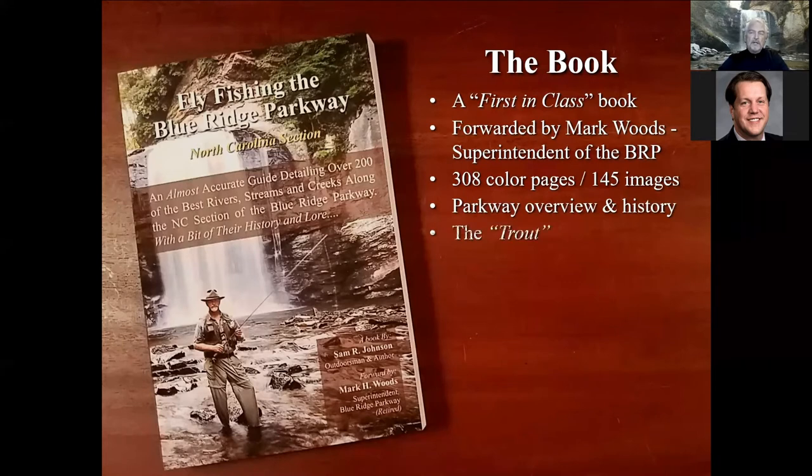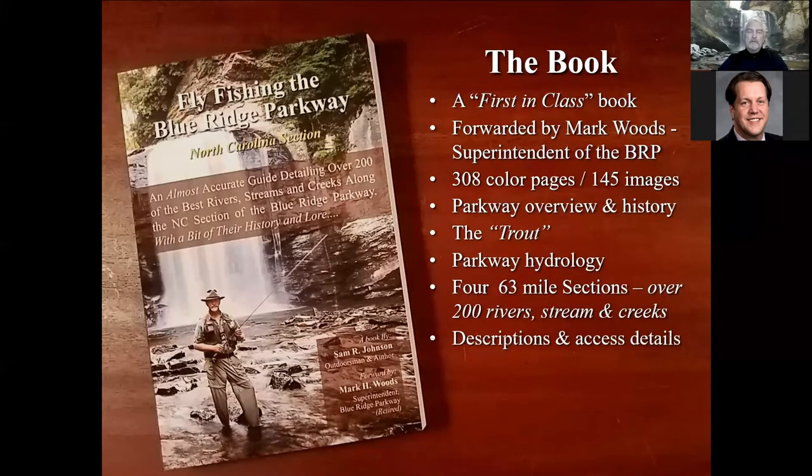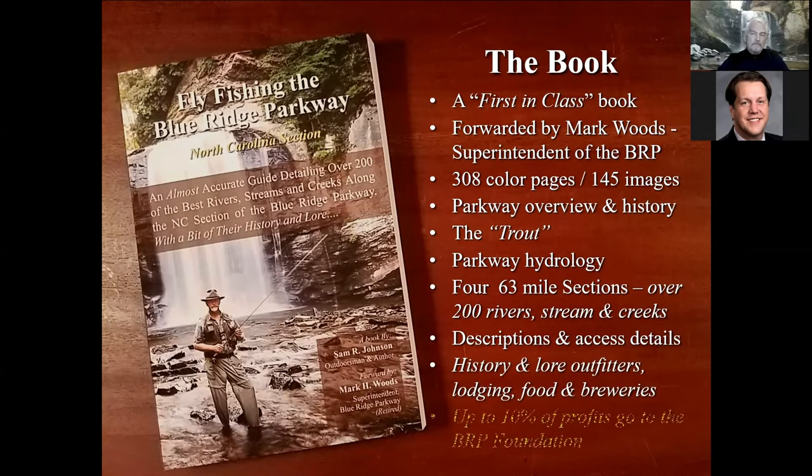There's a lot of parkway history in the book because I think people like to know a little bit about where they're fishing. I do talk about brook, brown, and rainbow trout — mostly for people buying this just for parkway study, not fly fishermen, though you might learn something. I talk a lot about parkway hydrology: how it gets its water, the various features of the streams and why they're important to a fisherman. I've broken the 252 miles of Blue Ridge Parkway in North Carolina down into four 63-mile sections to organize the 200-plus rivers, streams, creeks, and seeps.